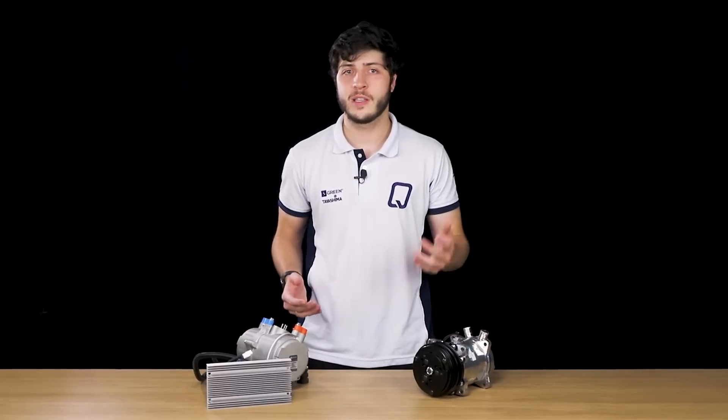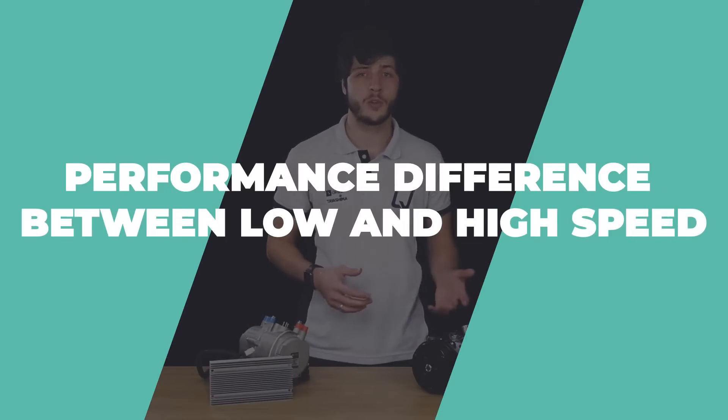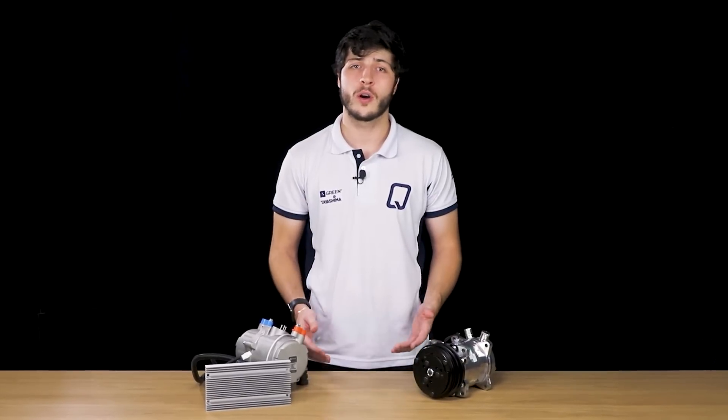Each has its advantages and disadvantages in terms of performance, efficiency and control. It is important to mention that there is a performance difference between a mechanical compressor working at low and high speeds. There are also 12 and 24 volt compressors. To get the maximum performance from an electric compressor, it is necessary to have an adequate power supply — a low capacity alternator or a weak battery limits the compressor's performance.